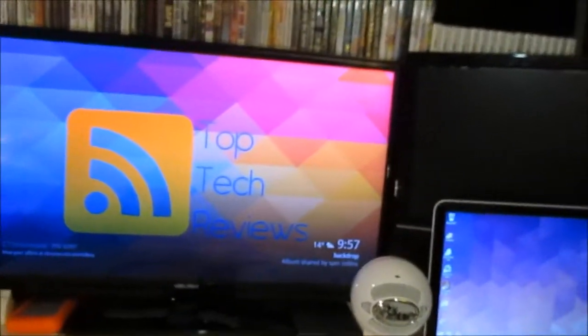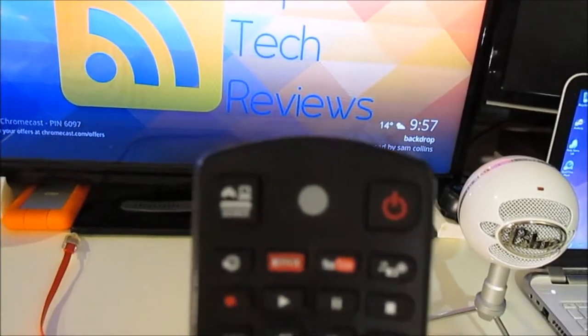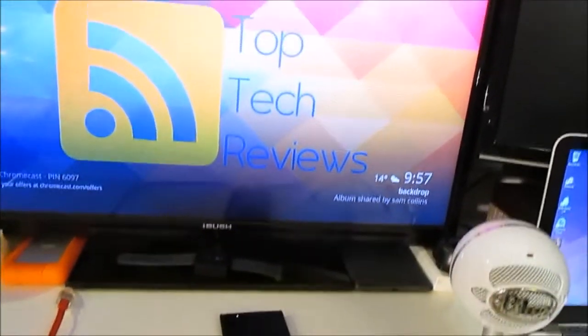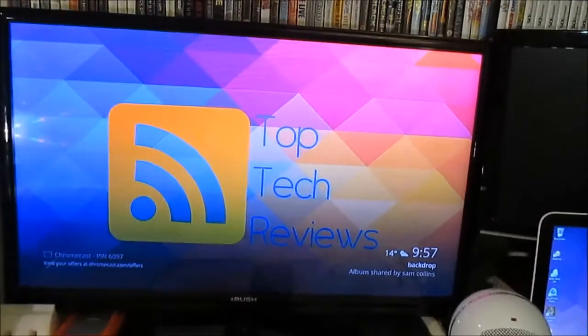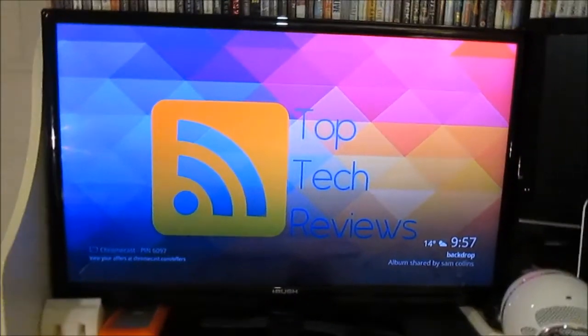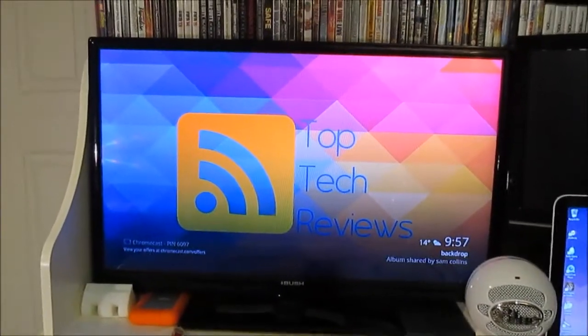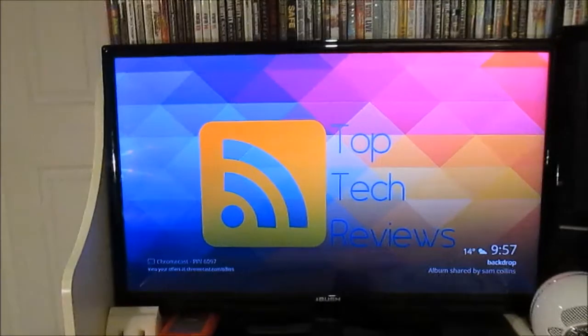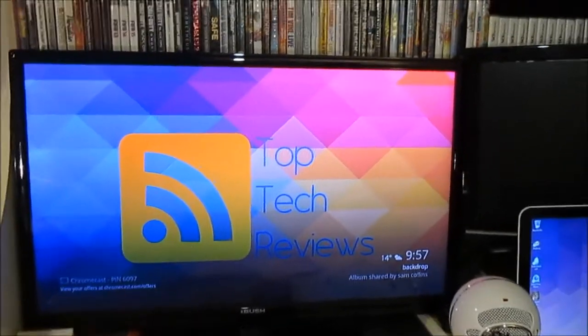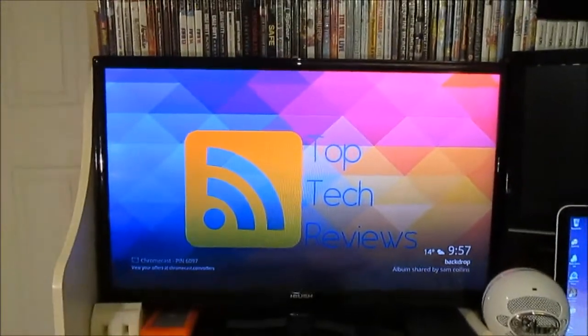On the remote it has YouTube and Netflix, and the record button and the web browser button - this shows that it's a smart TV. It was £250. Overall prices have got cheaper for smart TVs now, so I did pay a bit over the odds, but it's still a very good TV. I think I got it from Argos when it was on offer, but it has gone down a lot more now.